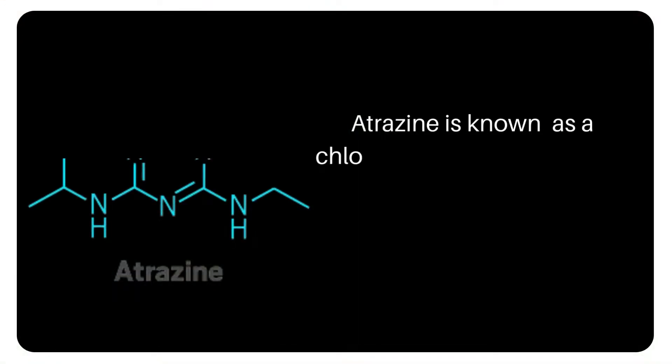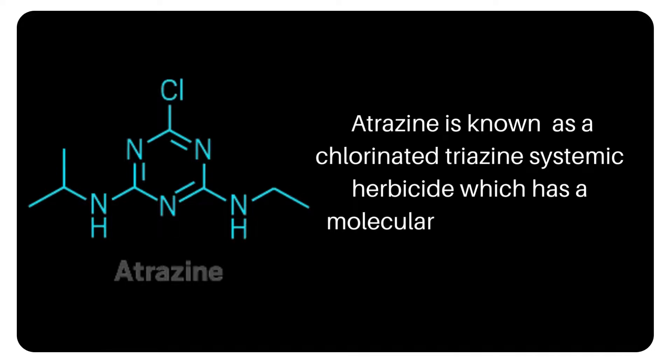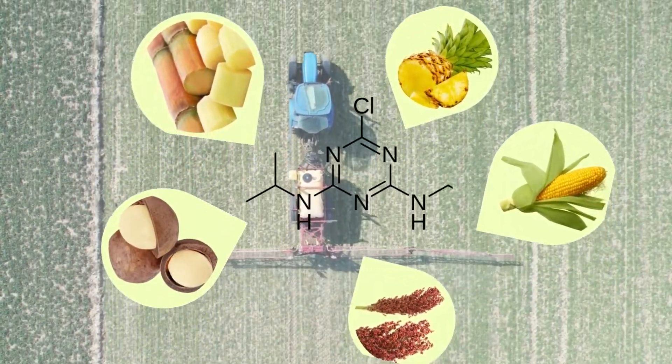Atrazine is known as a chlorinated triazin systemic herbicide, which has a molecular weight of 215.7. Atrazine can be used on crops like sugarcane, pineapples, corn, macadamia nuts, and sorghum.